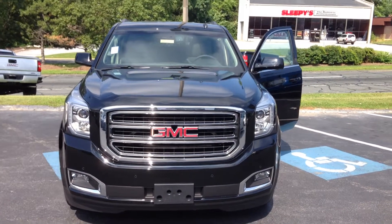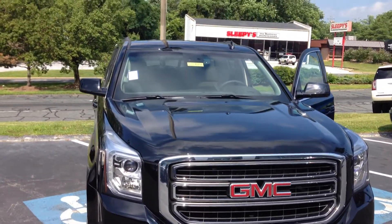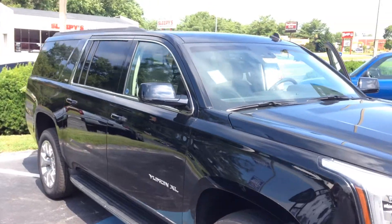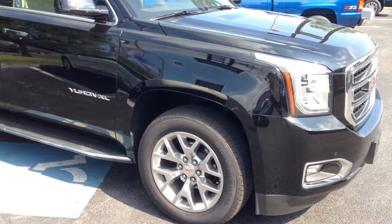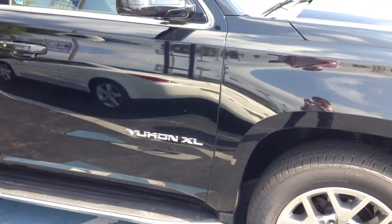Thank you for taking the time to inquire with us here at Wilkins Buick GMC. Wilkins Automotive has been a family business since 1949 and we take pride in serving our customers. My name is Eli, one of the internet specialists. I'd like to take two minutes to personally show you this 2015 GMC Yukon XL.